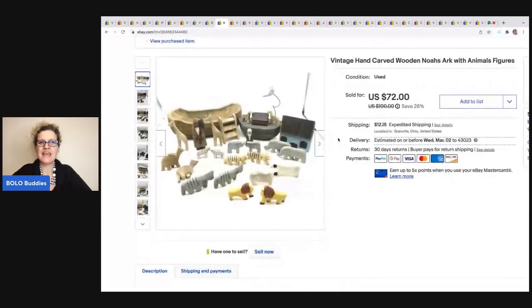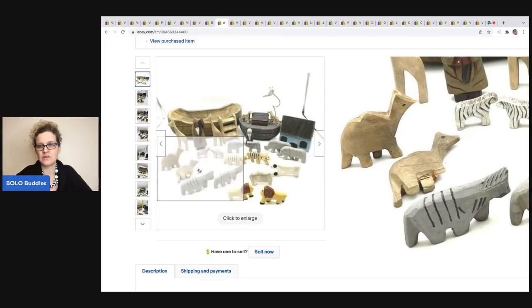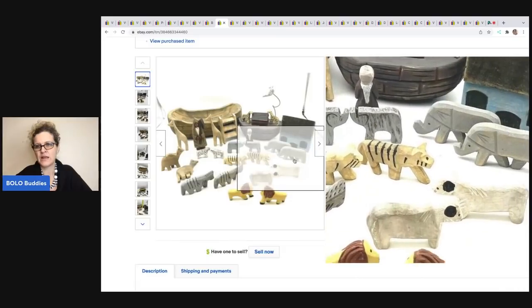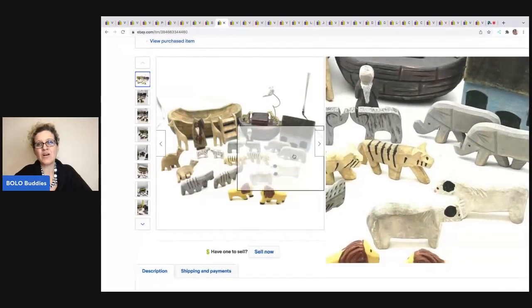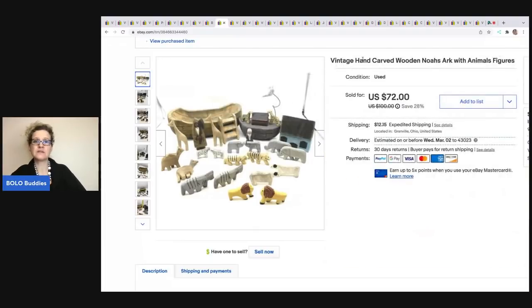The next item that sold is this hand-carved Noah's Ark. I picked this up at a thrift store for a couple bucks. I sold it on best offer for $40 and the buyer was all in for $59.61. I feel like I could have gotten more for this, but a couple of the animals — I think it's a camel — had a broken foot. The offer came in really fast, so I decided to take it because I didn't want to sit on it for a long time. Let me know what you guys think on the Noah's Ark.